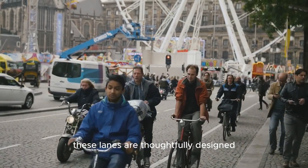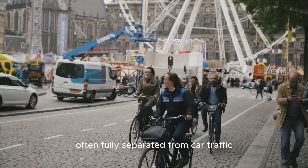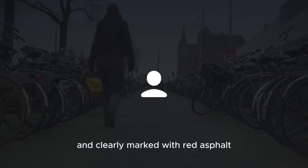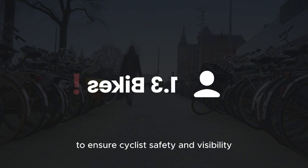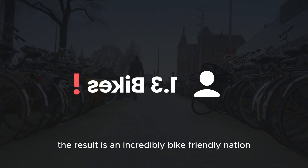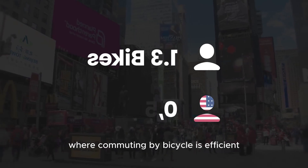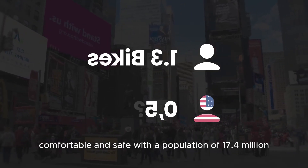These lanes are thoughtfully designed, often fully separated from car traffic, and clearly marked with red asphalt to ensure cyclists' safety and visibility. The result is an incredibly bike-friendly nation where commuting by bicycle is efficient, comfortable, and safe.